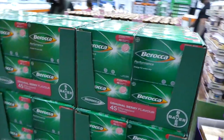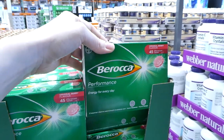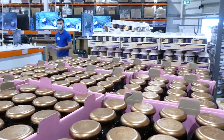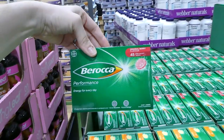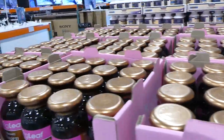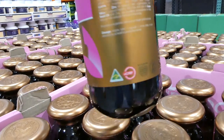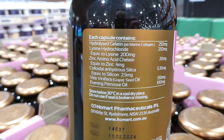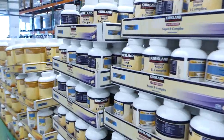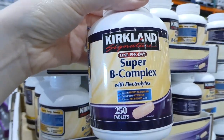Over here they've got the Berocca Performance orange tabs — 45 count, on for $1.50 off, so they're $15.50. They have them in two flavors: berry and orange, both 45-count. Then there's the Springleaf Inner Beauty Collagen — 180 capsules, $10 off down to $30. It's a six-in-one advanced formula. Also the Kirkland Signature Super Beet Complex with electrolytes — 250 count, $3 off for $14.